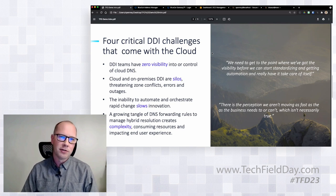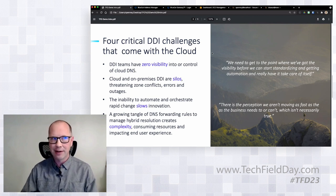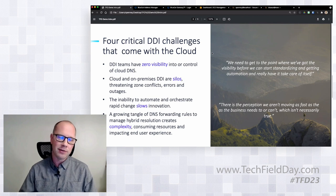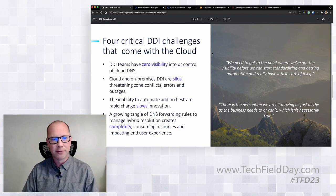Every time somebody deploys an authoritative DNS server out in Amazon or Azure, they're basically creating a silo of DNS. When you have all these silos, you start to introduce the potential for conflicts. If I deploy IP space in Azure that conflicts with IP space in my data center, what happens when those two things connect up? Same thing happens for DNS — if I deploy a zone used internally for an external-facing application, I'm going to run into resolution problems.